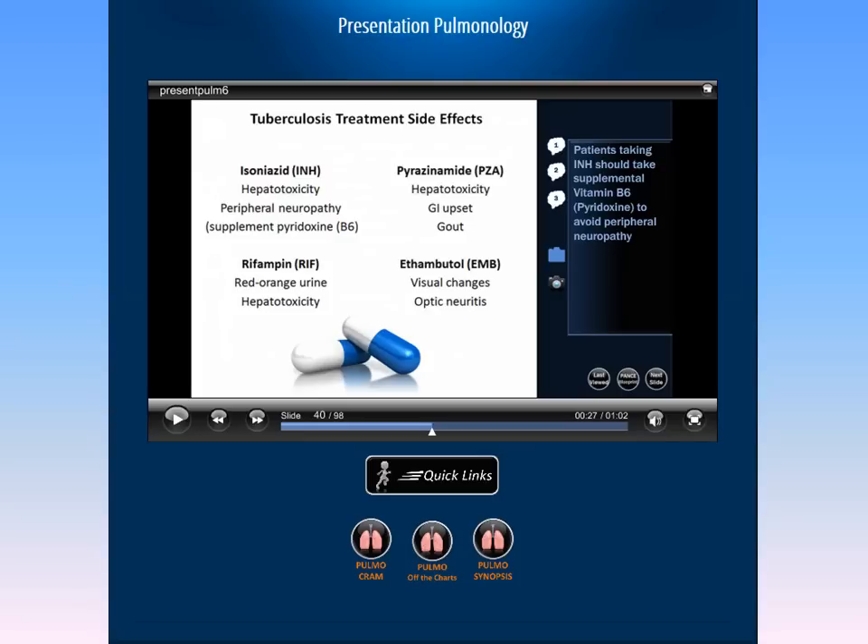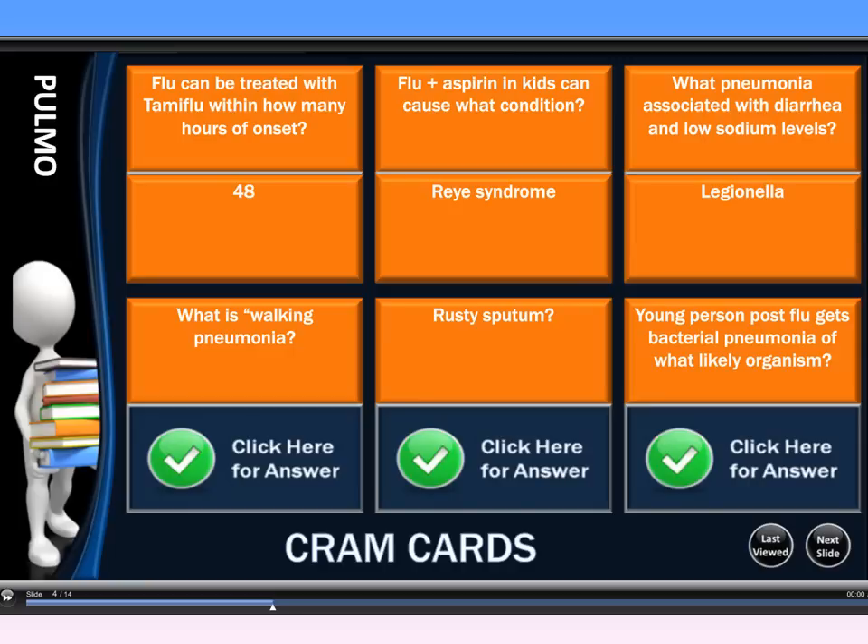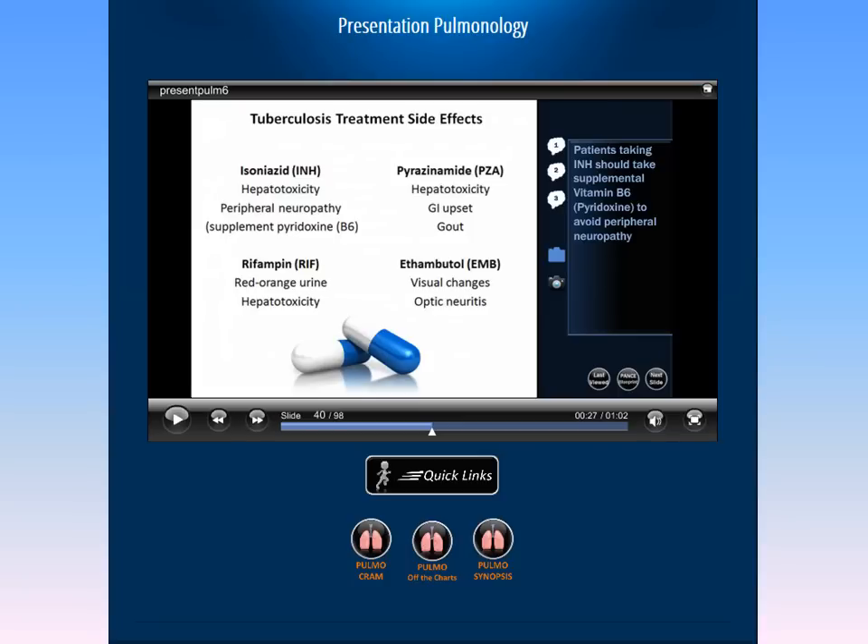Our site gives you quick access to whatever you need. We're going to look at our pulmonary cram cards, which you'll see in your quick links underneath your presentation, or throughout other multiple links throughout our site. We have over 1,000 cram cards in our review. Cram cards are quick information at your fingertips and can easily be accessed from an iPhone or an Android device.